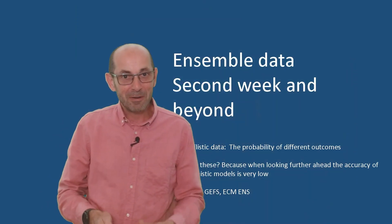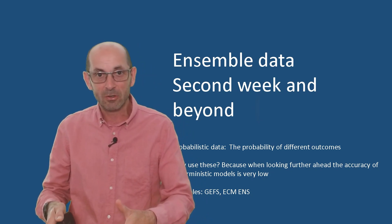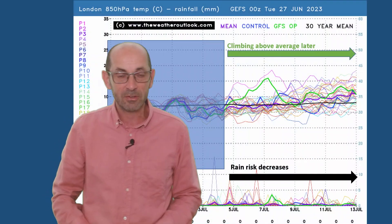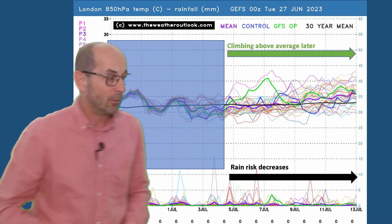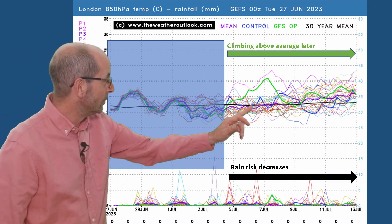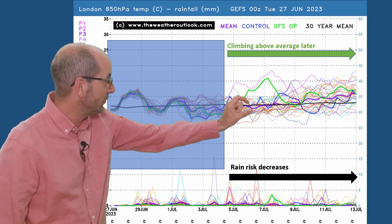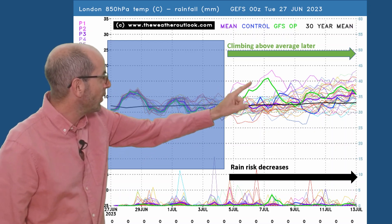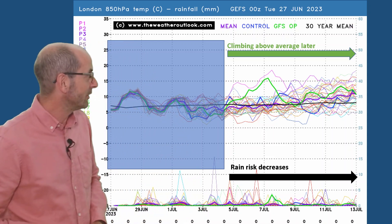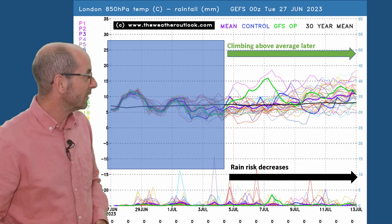With that rather unsettled end to week one, what happens as we go through week two? It's just about the trends and the probabilities at this range. Starting with a 16-day GEFS ensemble plot for London — air temperatures across the top, with the thick black line as the 30-year norm. Most of the individual runs are staying very close to it, at least through the first few days. There are one or two which are way above it, going for much warmer air aloft, but they are in a small minority — so don't discount the possibility completely, but it's not the favoured solution.